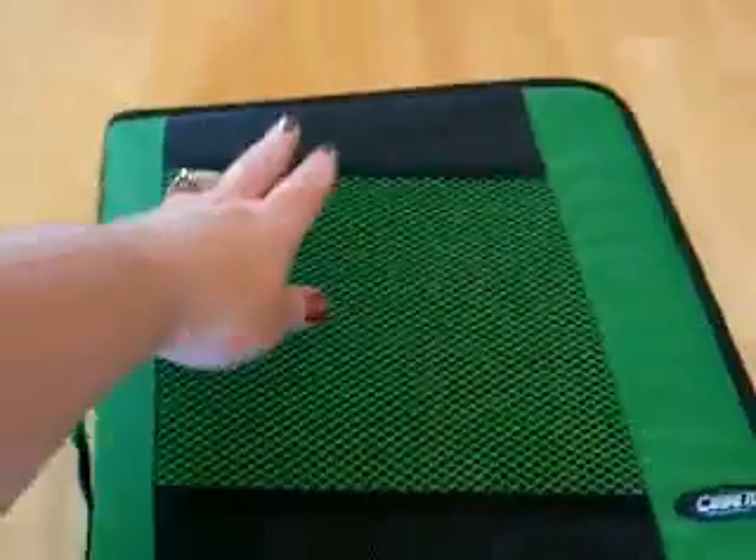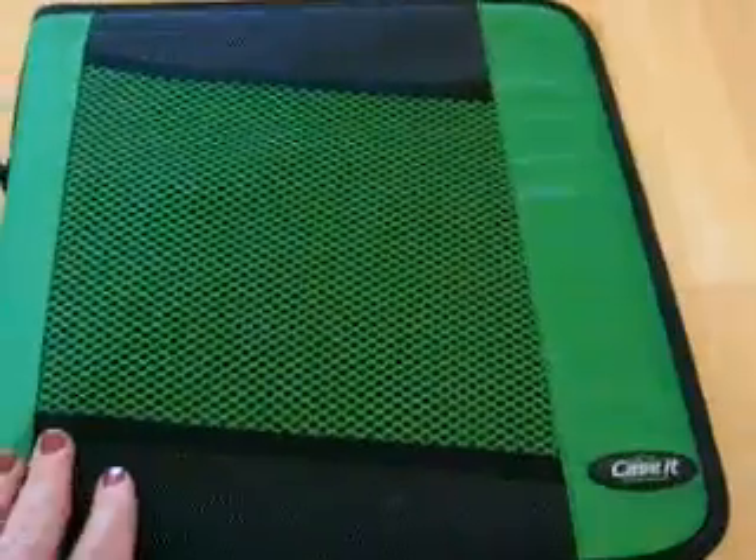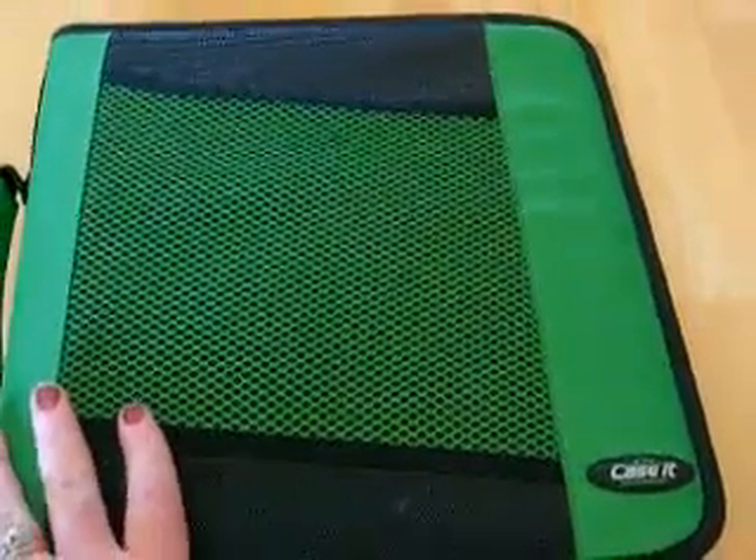Here is a front pocket, a mesh pocket. I keep all my coupons in there for when I'm getting ready to check out. That way I have them ready and just hand them to the clerk.